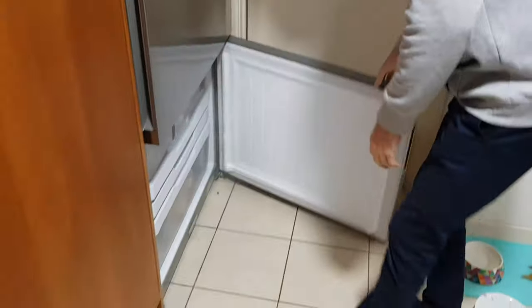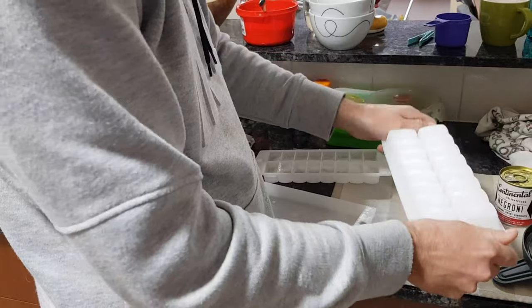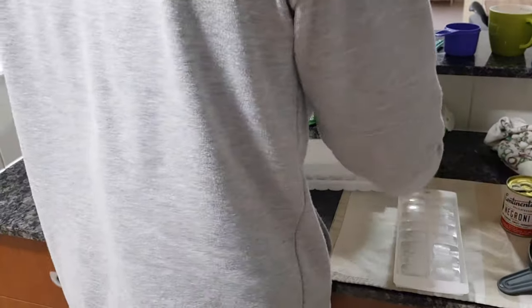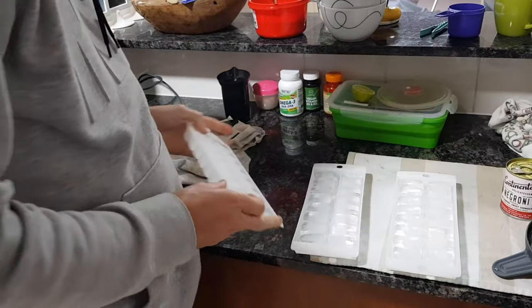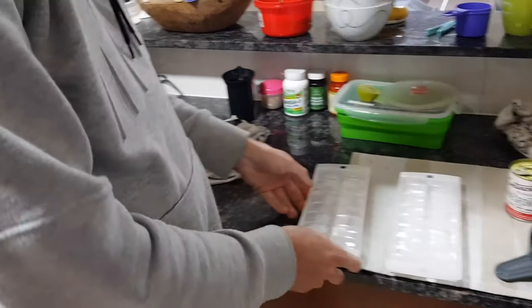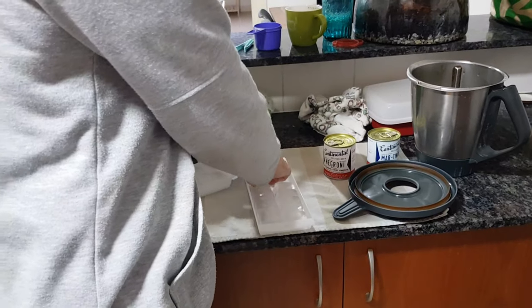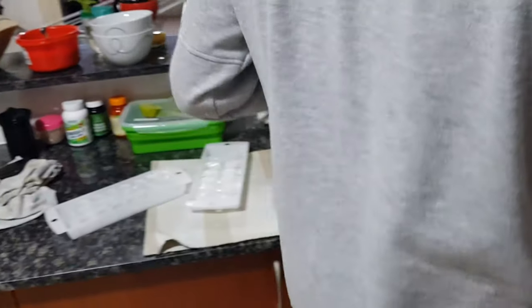All right, let's do this! We're going to get some ice from the freezer - this is a thrilling video. Oh, it's going to be thrilling, don't you worry. Check out the ice creation skill - flip and twist. Look at that, perfect!